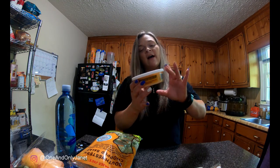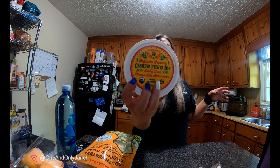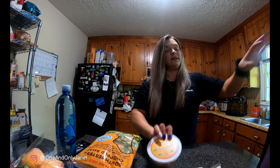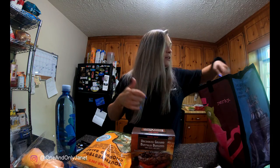Then I got this organic creamy cashew fiesta dip — never tried it, wanted to try it, so we're gonna try it. And bison buffalo burgers — my husband and my son like them and they eat them like crazy.